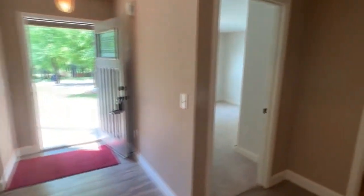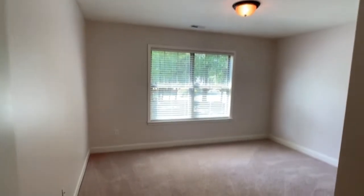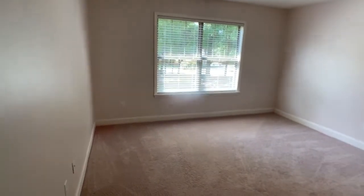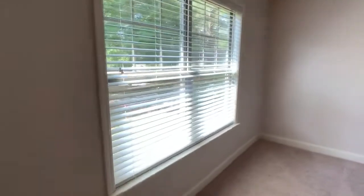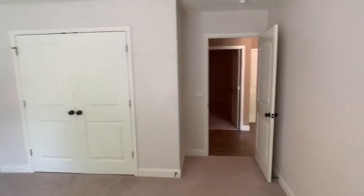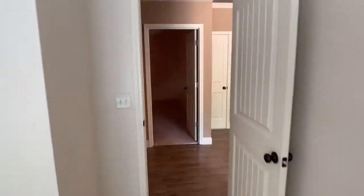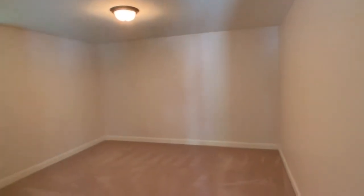I'll go ahead and show you the two bedrooms. Here is the first bedroom — it's got carpet, a good-sized double closet. It's a split floor plan. Here is the other bedroom, again really good size with a nice closet.